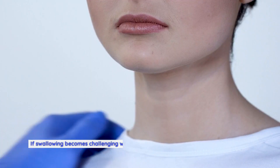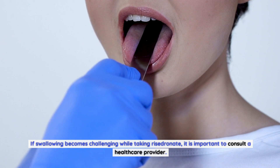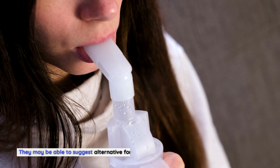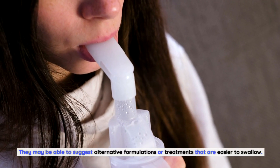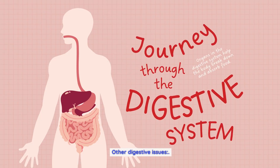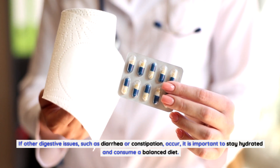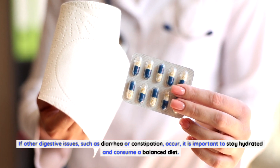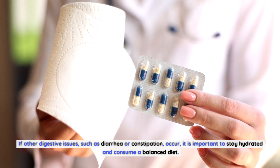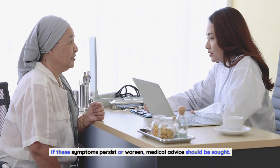If swallowing becomes challenging while taking Risedronate, it is important to consult a healthcare provider, who may suggest alternative formulations or treatments that are easier to swallow. If other digestive issues such as diarrhea or constipation occur, it is important to stay hydrated and consume a balanced diet. If these symptoms persist or worsen, medical advice should be sought.